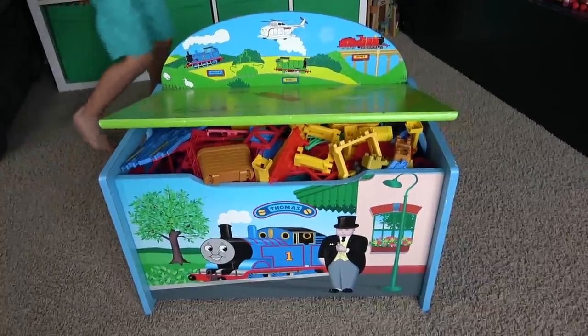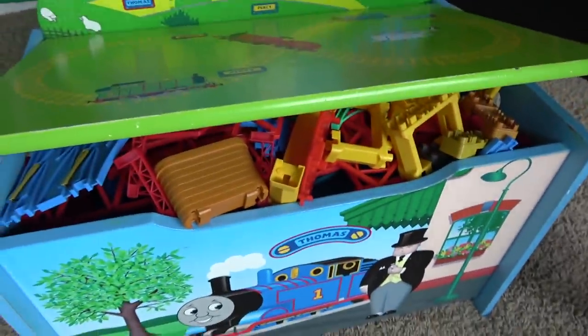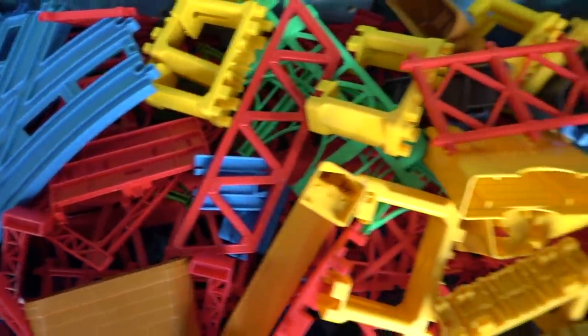Hey guys, what do we have here? A mystery surprise box! Looks like it's overflowing with stuff. What could be inside? I don't know. Let's open it up and see what's inside. Wow, what's all this stuff?